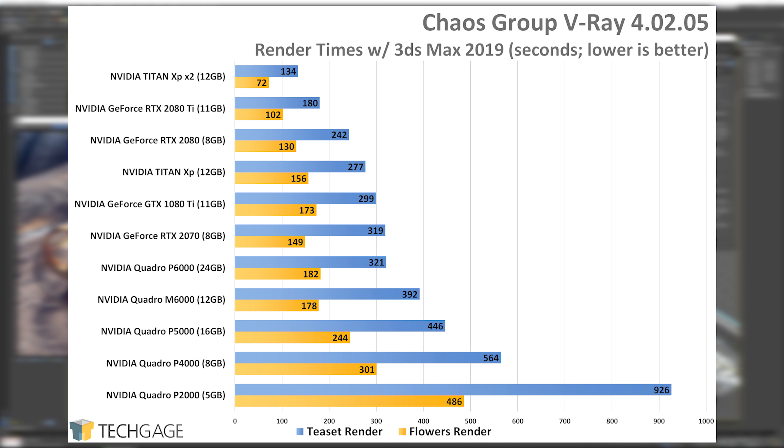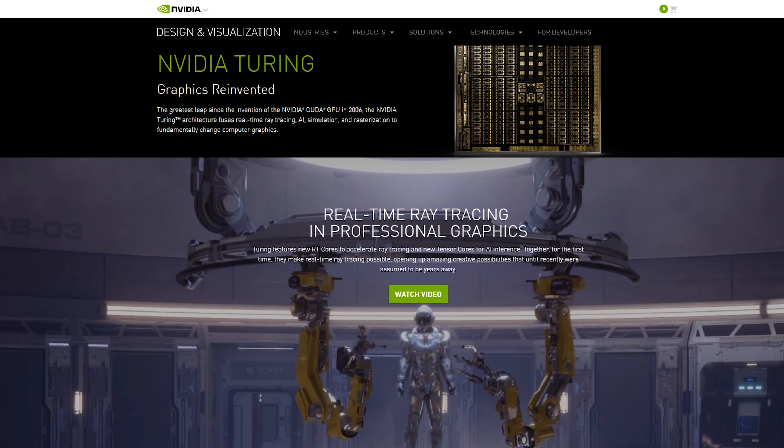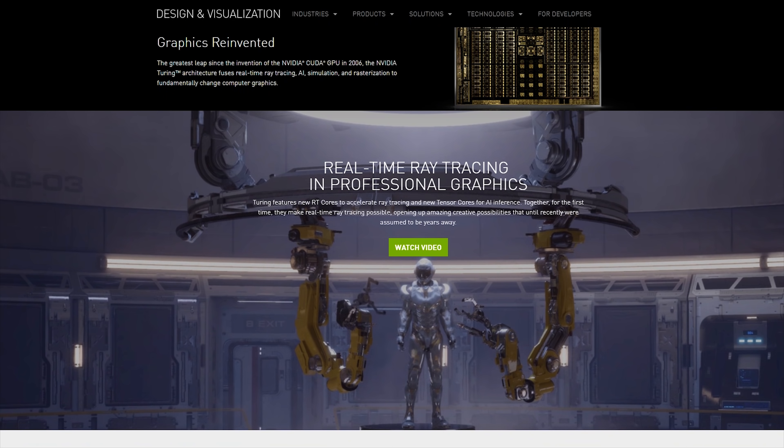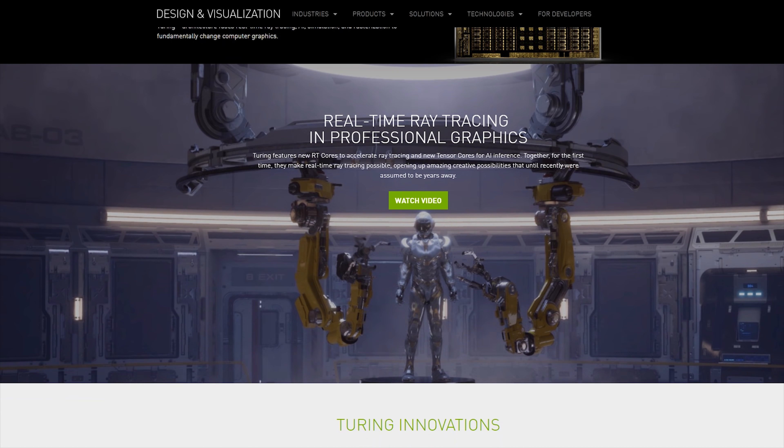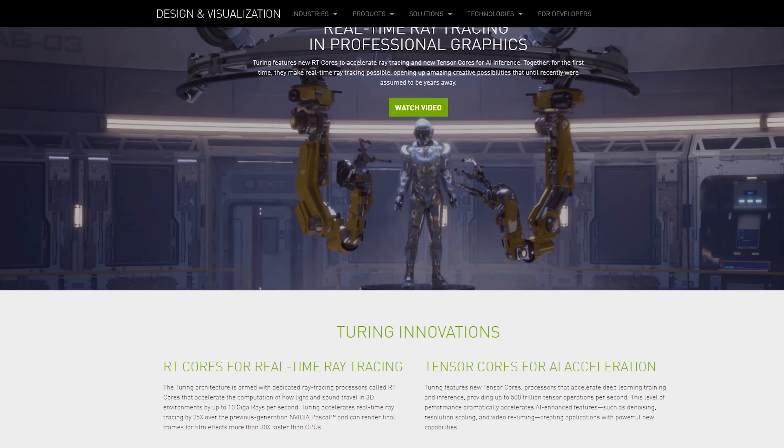Again, the Quadro M6000 delivered some interesting performance — while it fell behind the P4000 in Redshift, it places ahead of the P5000 in V-Ray. That's despite the P5000 being rated at over 8 teraflops and the M6000 at 6 teraflops. NVIDIA's RTX technologies are not widely supported at the moment, hence the lack of testing on our part up to now. I have a suspicion that V-Ray will be one of the first renderers out the door with official support for Turing RTX, and I can't wait to dive in once it gets here. Redshift and Otoys Octane likewise have support en route.